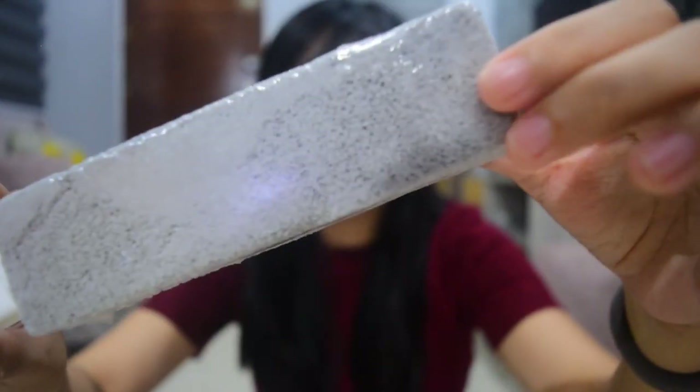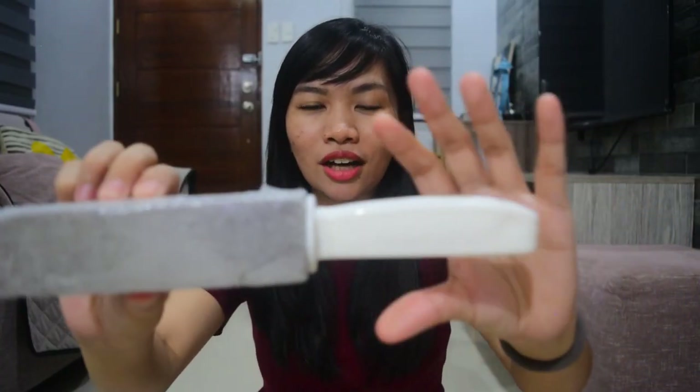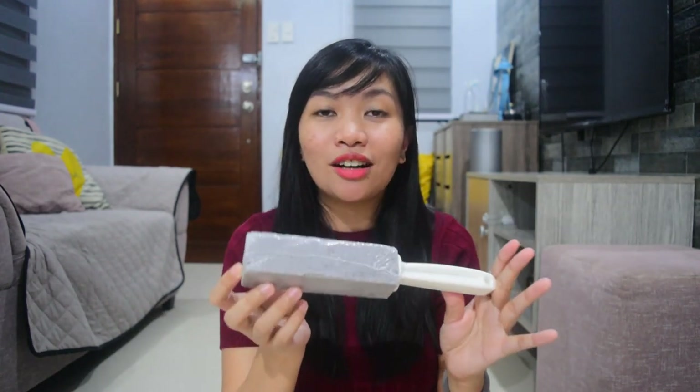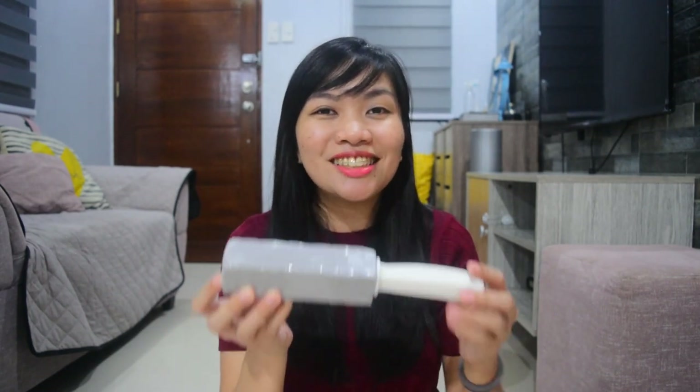It looks like sand molded into a rectangle with a handle. Very lightweight. What's great about it is you don't need harmful chemicals — just water is enough to clean stains. It can also be used as a foot scrub for your heels, as it removes dead skin cells. So you can try it if you want.